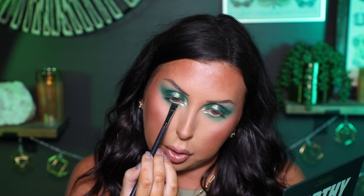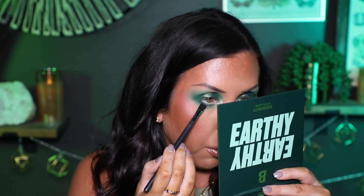Now I'm grabbing a flat brush and going into the deepest green in the palette — the deepest matte shade called Ivy. I'm keeping this very close to the lower lash line, not bringing it as far down as the other green shade — just dragging it along right there. Then I'm going to put on some eyeliner, some mascara, and come back to show the finished look and share my thoughts on this palette.